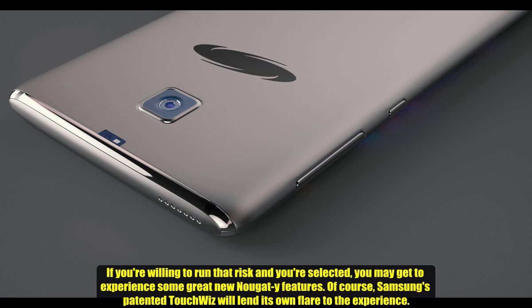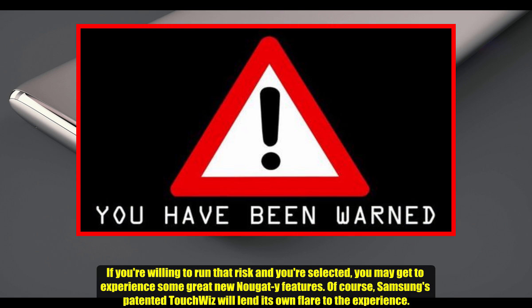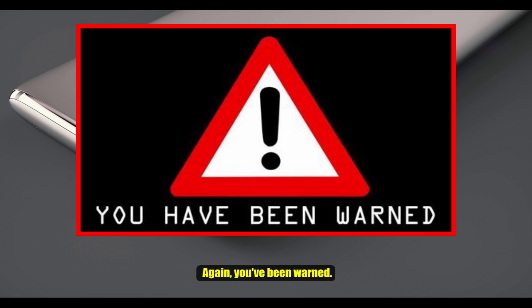If you are willing to run that risk and you are selected, you may get to experience some great new Nougat features. Of course, Samsung's patented TouchWiz will lend its own flair to the experience. Again, you have been warned.